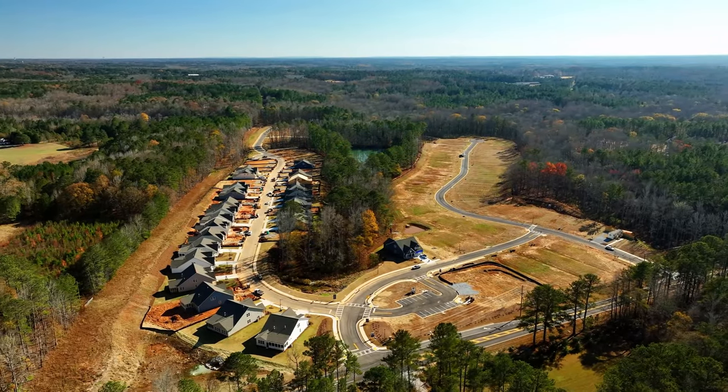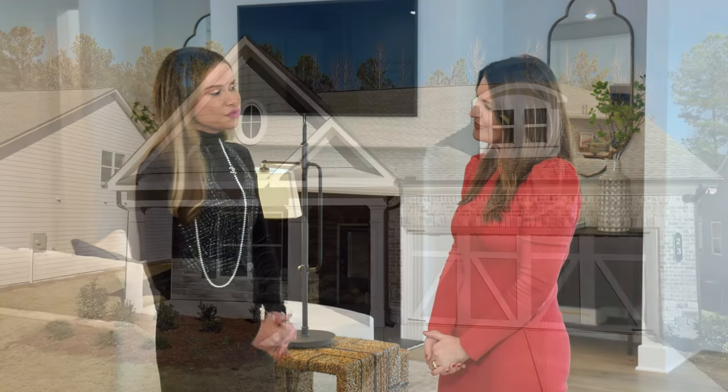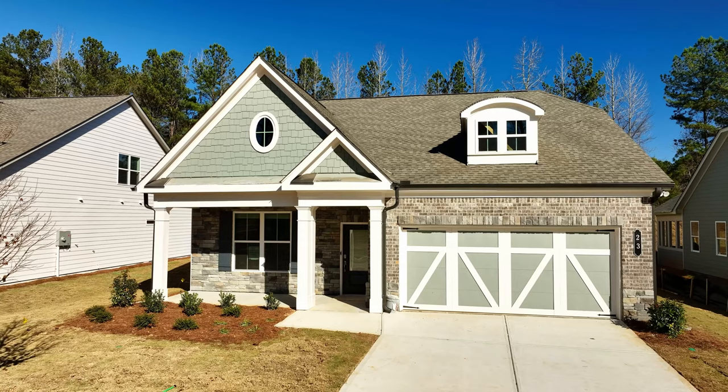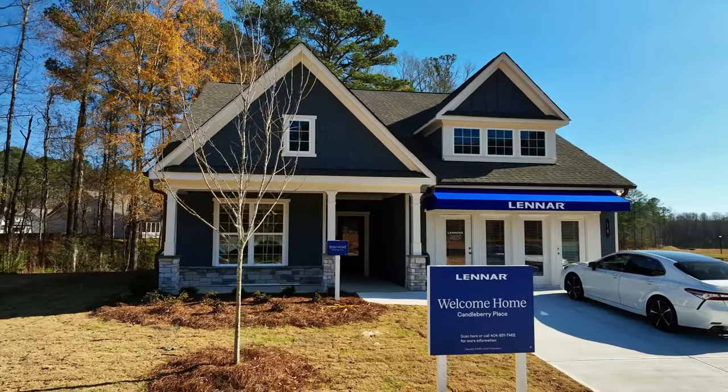Today we are back at Candleberry Place in Sharpsburg, and I'm here with Jennifer. So much has happened since I was last here — there was nothing but land last time we were at the property, and now you've got homes and a model. We have so many updates! I closed four homes last week, sold a fifth last week, and we just got our model home decorated — it's gorgeous.